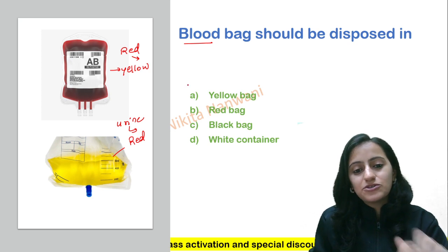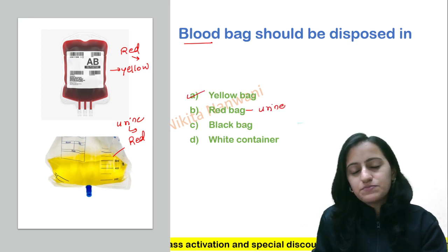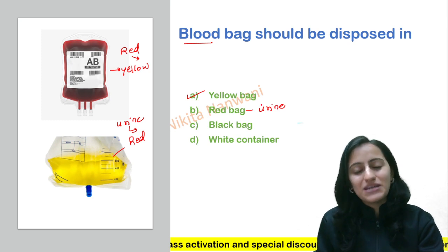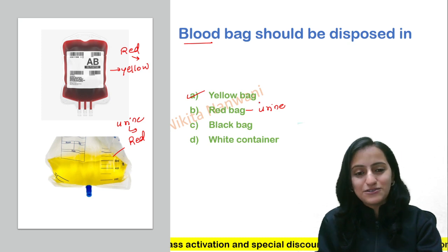So blood bag is red, and red should be disposed in yellow bag, and urine bag should be disposed in red bag. I hope this helps you remember this very important, very frequently asked question.